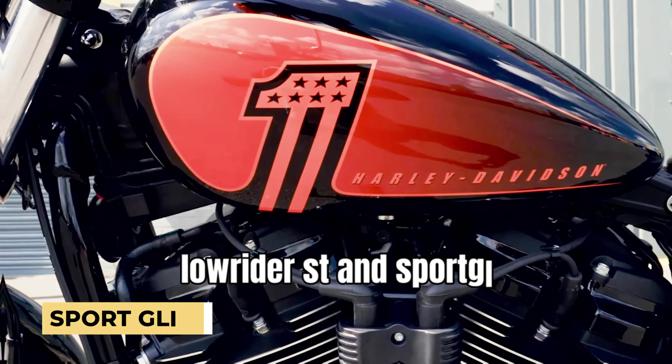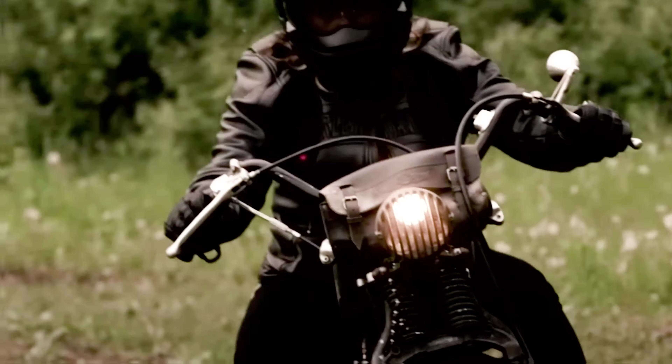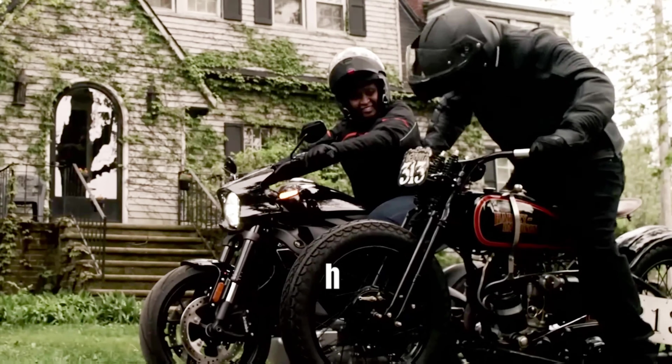Lowrider ST, and Sport Glide, each offering its unique blend of style and performance. Indeed, exciting times are on the horizon for Harley-Davidson enthusiasts.